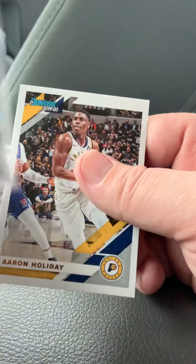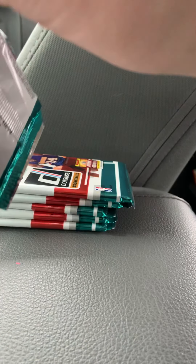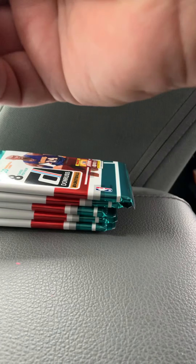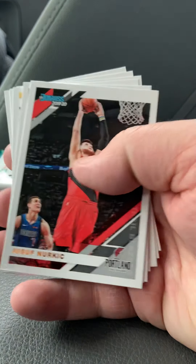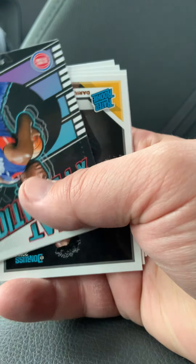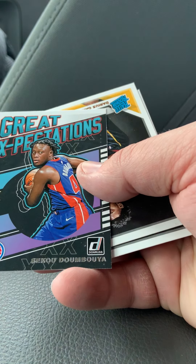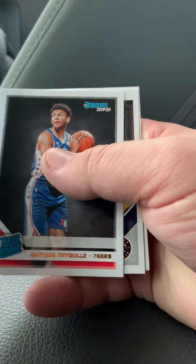Nicolas Batum and Aaron Holiday. Joseph Nurkic, Karl-Anthony Towns, Murray. We've got another Great Expectations insert — Sekou Doumbouya. We've got some rookies here: Garland and Thibodeau. Torrey Craig and Kyrie Irving.